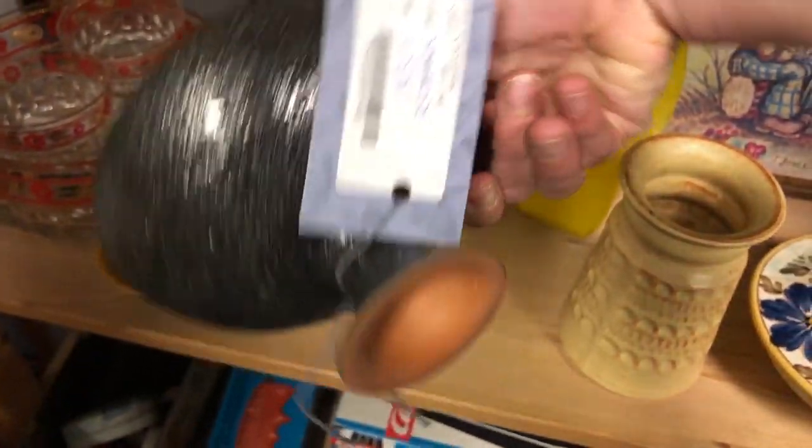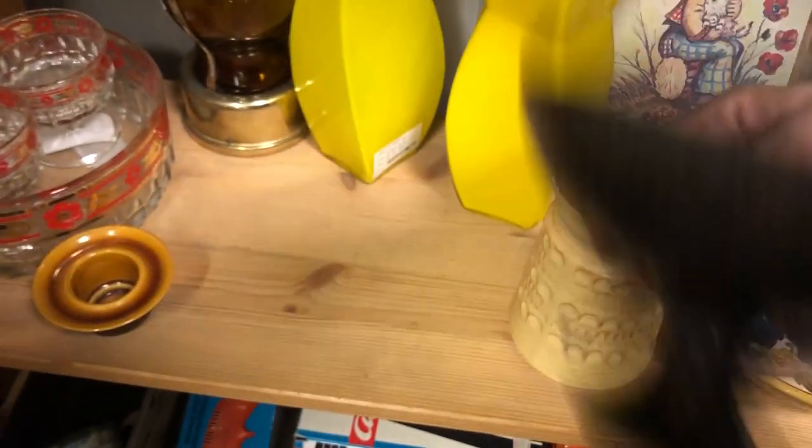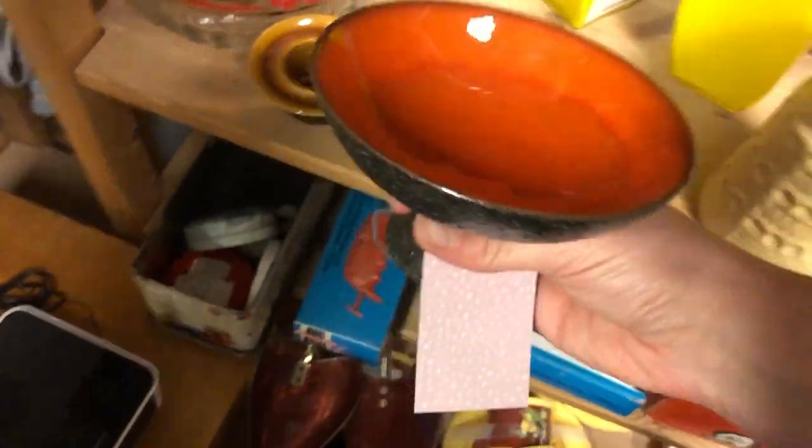I don't remember why I didn't pick this up, but I think it might have also been because I'm going to Germany soon for a full day of thrifting and I'm pretty selective with all my purchases right now.